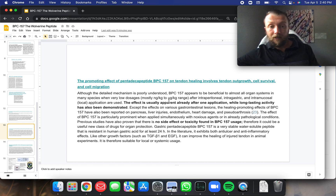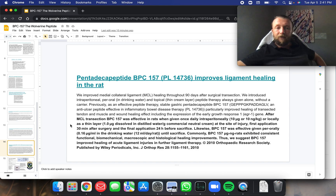BPC-157 on tendon healing: no side effect or toxicity has been found, and they were really overdosing rats — like 2,000% greater than we would ever use in a human. So there's no toxic dose for BPC-157, no side effects. In the improved ligament healing study: after MCL transection, BPC-157 was effective in rats when given once daily intraperitoneally or locally as a thin layer dissolved in distilled water at the site of the injury, with first application 30 minutes after surgery. BPC-157 was also effective given per orally in drinking water. It exhibited consistent functional, biomechanical, macroscopic, and histological healing improvements, suggesting BPC-157 improves healing of acute ligament injuries.